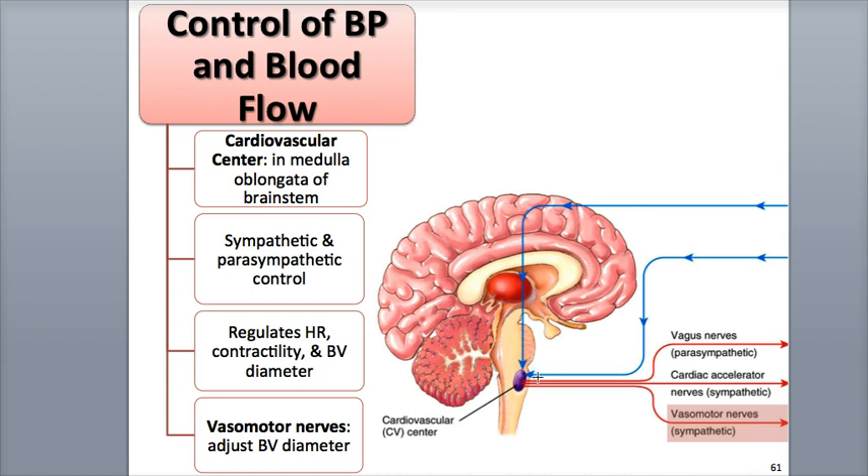The cardiovascular center, which we'll abbreviate as the CV center, located in the medulla oblongata of the brainstem, is involved in the regulation of heart rate and stroke volume. Additionally, the CV center helps control the nervous, endocrine, and negative feedback systems that regulate blood pressure and blood flow. There are collections of neurons within the CV center that regulate things like heart rate, force of contraction (contractility), and blood vessel diameter. We're going to consider all of these neurons as part of one group, the CV center, but it's important to know that there are several subsets of neurons in the CV center that perform specific functions.